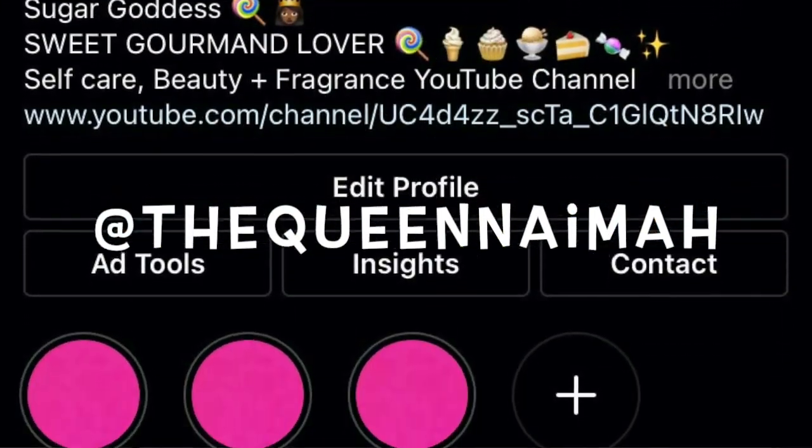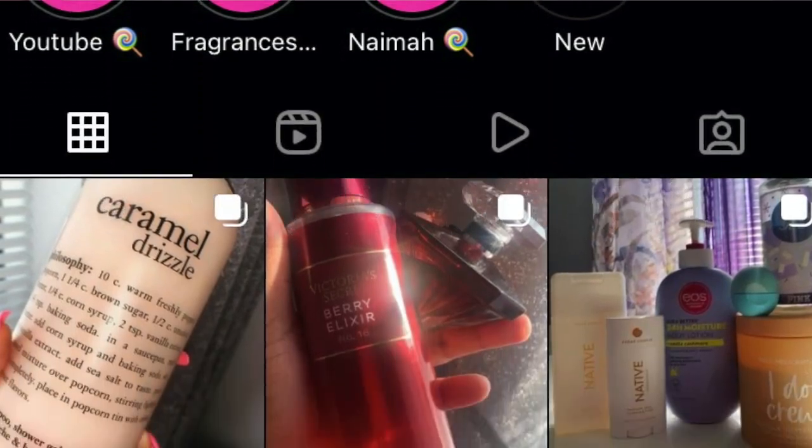I know I'm late, I just wanted to get this video out and show y'all what I got and give my opinion. Before we get into it, don't forget to give this video a thumbs up, subscribe, and also follow me on Instagram at The Queen Naima, because that is another place where I share my sweet fragrances. Now let's get into it.